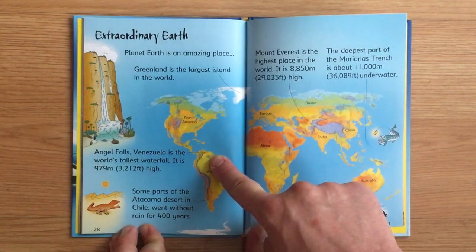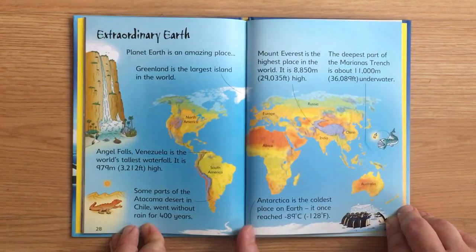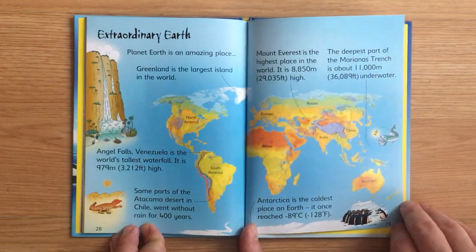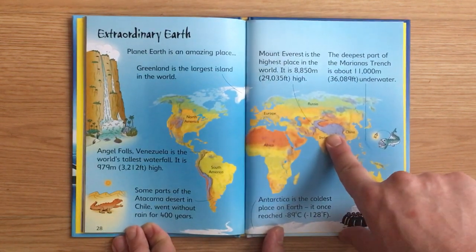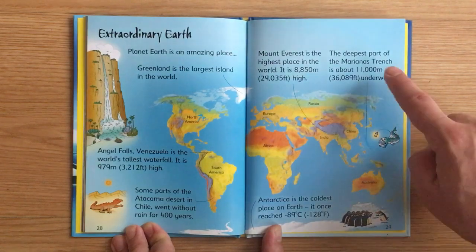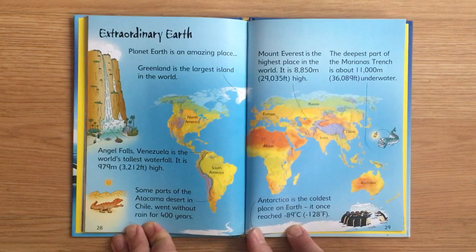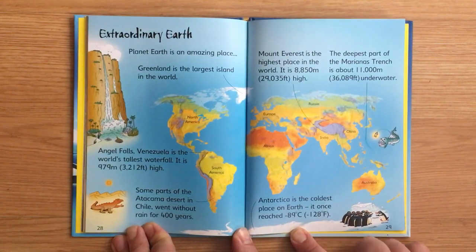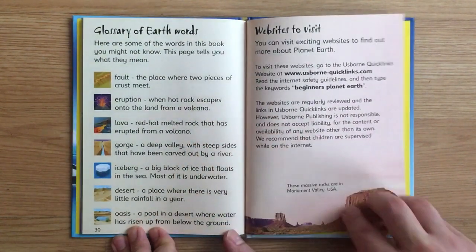Extraordinary Earth. Planet Earth is an amazing place. Greenland is the largest island in the world. Angel Falls in Venezuela is the world's tallest waterfall — it is 979 meters (3,212 feet) high. Some parts of the Atacama Desert in Chile went without rain for 400 years. Mount Everest is the highest place in the world at 8,850 meters (29,035 feet). The deepest part of the Marianas Trench is about 11,000 meters (36,089 feet) underwater. Antarctica is the coldest place on Earth, once reaching minus 89 degrees Celsius (minus 128 degrees Fahrenheit).